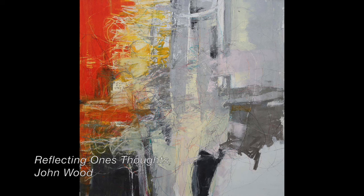California artist John Wood uses layers of graphite, crayon, and oil pastel to create his work. He searches for a way to visualize rapture in each of his paintings, including this one — reflecting one's thoughts.